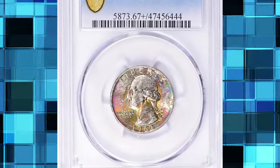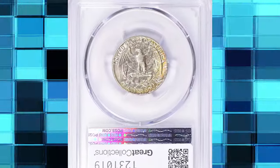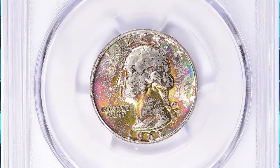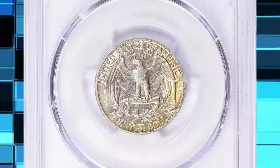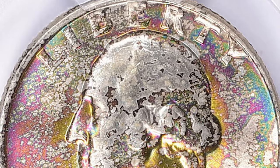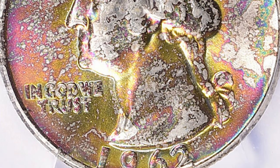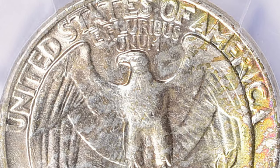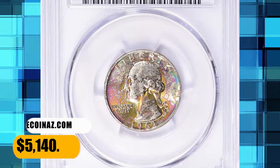Number 6: Attractively toned 1962-D Washington Quarter, graded Mint State 67 Plus by PCGS. Pinkish, olive green, and cerulean blue shades grace the obverse surfaces of this quarter dollar. According to David Hall, though the mintage is huge — over 100 million coins — this is one of the scarcer 1941–1964 silver Washington quarters in gem condition. There weren't that many saved at the time of issue, and most uncirculated survivors have lots of marks and abrasions. This spectacular gem fetched $5,140.12.